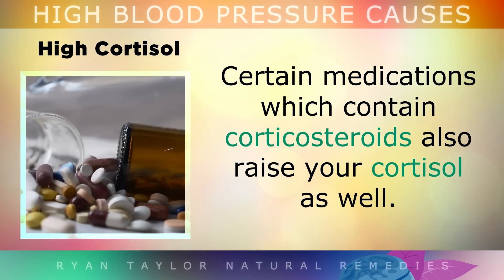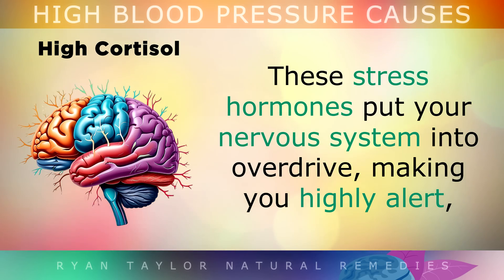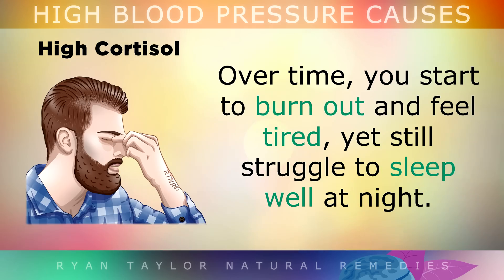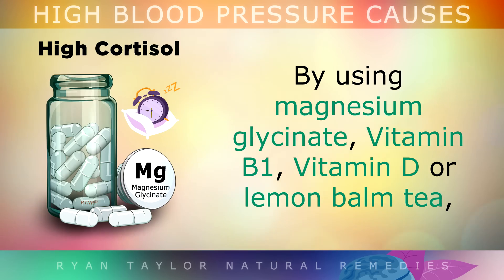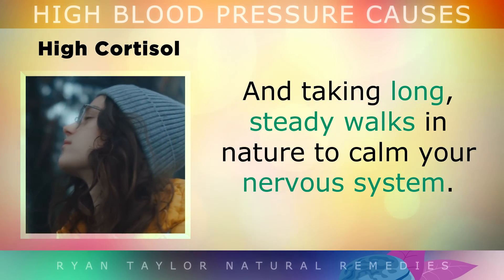Certain medications which contain corticosteroids can also raise your cortisol. These stress hormones put your nervous system into overdrive, making you highly alert, and you may notice tenser muscles and an overactive mind that's constantly analysing and overthinking. Over time, you start to burn out and feel more tired, but you still struggle to sleep well at night. You can naturally lower your cortisol levels by using magnesium glycinate, vitamin B1, vitamin D or lemon balm tea. And taking long, steady walks in nature can help to calm down your nervous system.